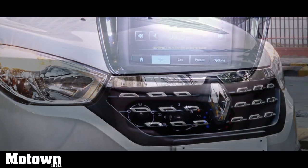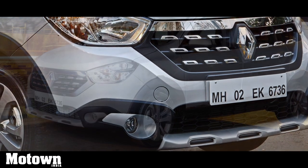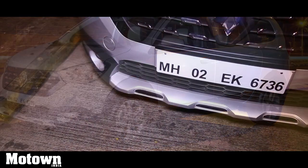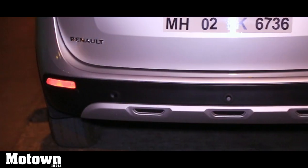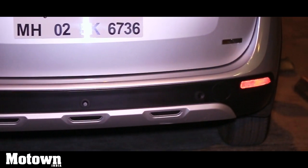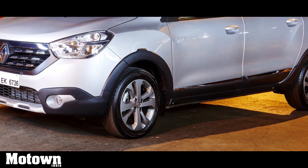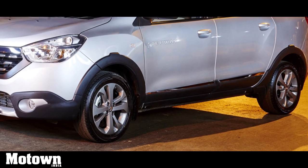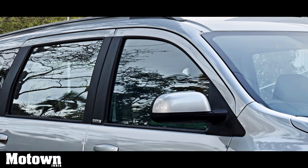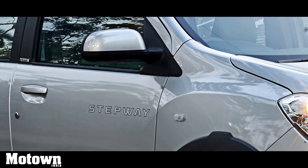On the outside, it gets a jewel-studded front grille and attractive-looking fog lamps housed in glossy silver. The Lodgy Stepway also gets bold plastic claddings all around along with silver-finished skid plates in the front and back, which give the MPV a butch and macho look almost like an SUV. Renault has also added 16-inch panache metal alloy wheels which look quite sporty and go well with the new body cladding and skid plate setup. Roof rails with dark metal finish and the Stepway decals help distinguish this vehicle from other MPVs running around town.